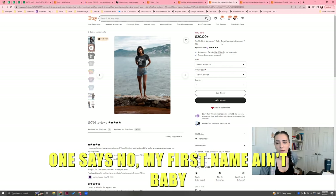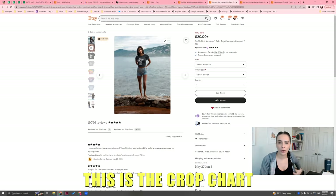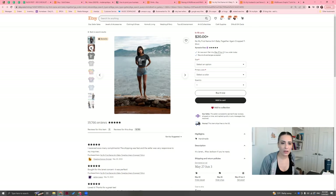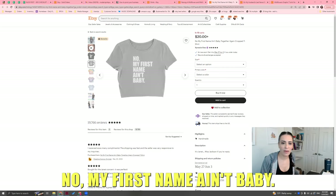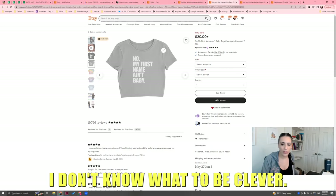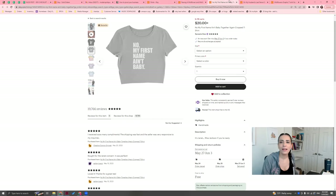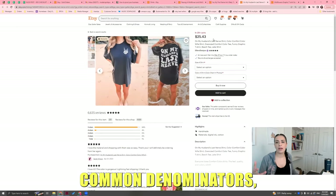The next bestseller says 'No My First Name Ain't Baby' — it's a crop shirt, kind of like a shirt that prevents people from hitting on you. So you would look to see common denominators among the bestsellers, and then search in the search bar to see if something is in high demand. That will come in the next video, but right now your purpose is to continue looking for ideas.